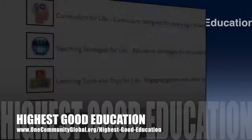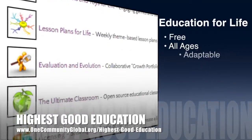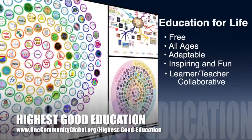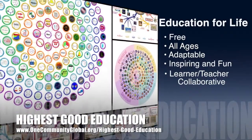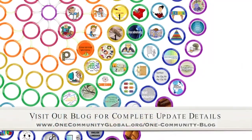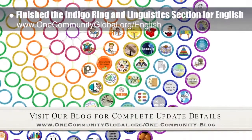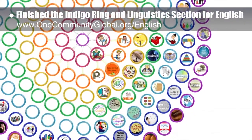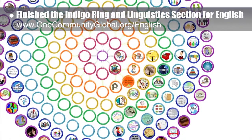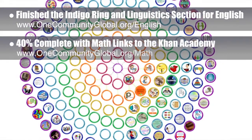One Community's approach to highest good education is open source and free shared, designed for all age groups, adaptable to any schooling environment, inspiring and fun for all participants, a learner-teacher collaborative, and it includes California State Education Standards. This week, the core team — consisting of the Satellite and Pioneer members — finished the indigo ring and all of the linguistic section for the English subject molecule. We also researched and added another 20% of links from our math page to the open source and free shared Khan Academy education program for teaching it all.